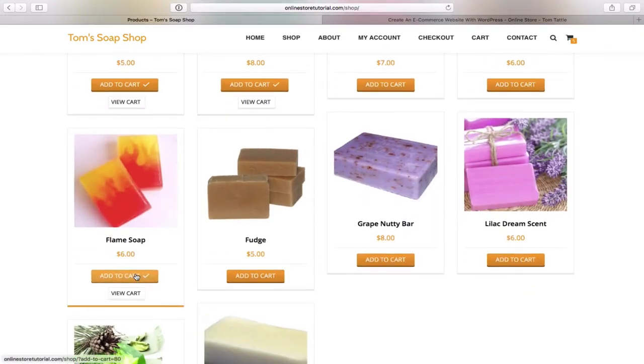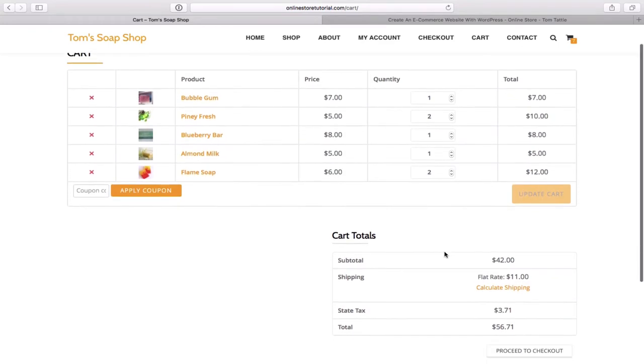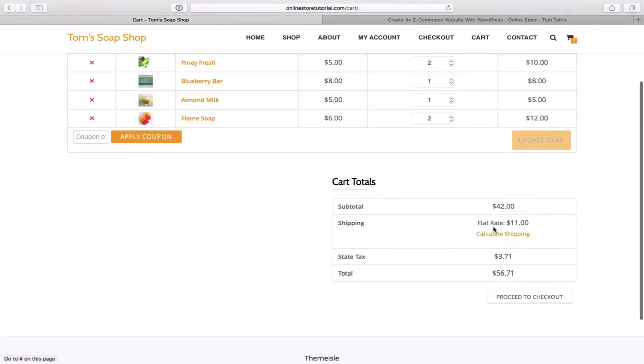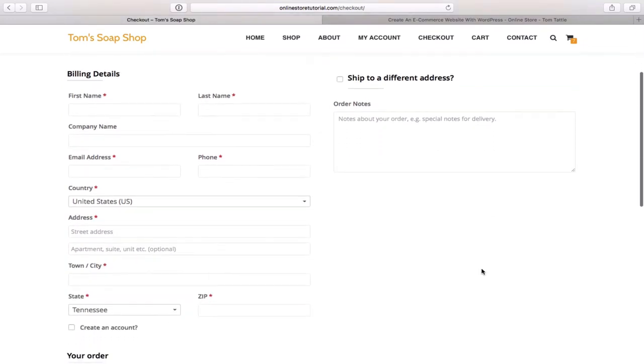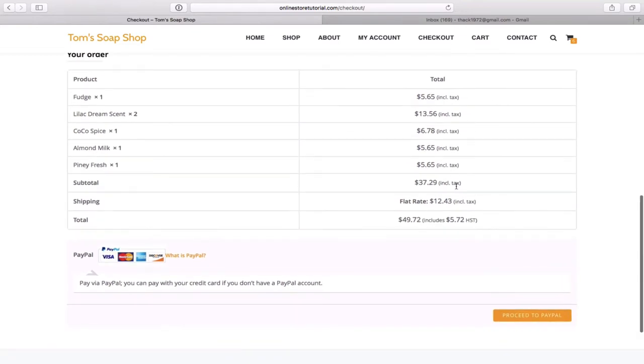I'm just randomly adding a bunch of items and then I'll simply click on the view cart button. You can see what's been ordered — it nicely summarizes everything with a picture, and you have the opportunity to delete anything or increase or decrease quantities. It calculates the shipping — we've applied a flat rate shipping — and the sales tax. Then we'll simply click the proceed to checkout button. Once there you can enter in all your personal details.